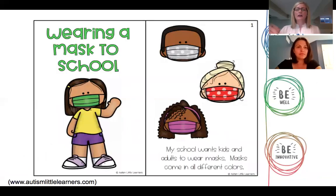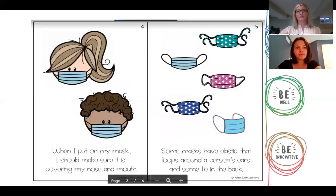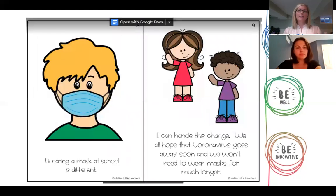Here's one simple example — a wearing a mask to school social story from Autism Little Helpers, which is in the resource section. As you can see, it begins with 'my school wants kids and adults to wear a mask,' setting up the target behavior and the where. Moving forward, it sets up the why and potential issues of wearing a mask, then the rules and choices that are built in, other rules about wearing a mask, and finally ending with a positive statement and some encouragement.